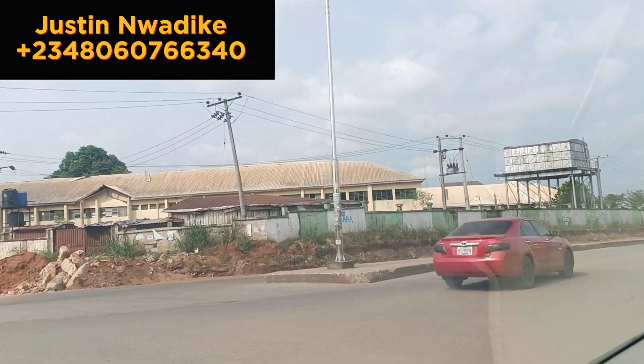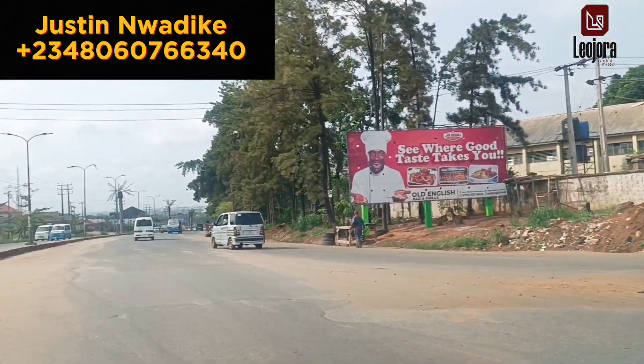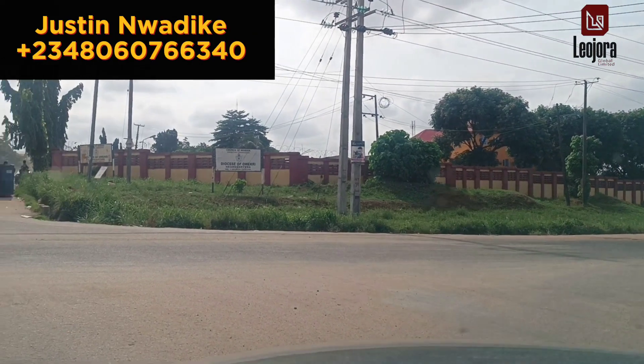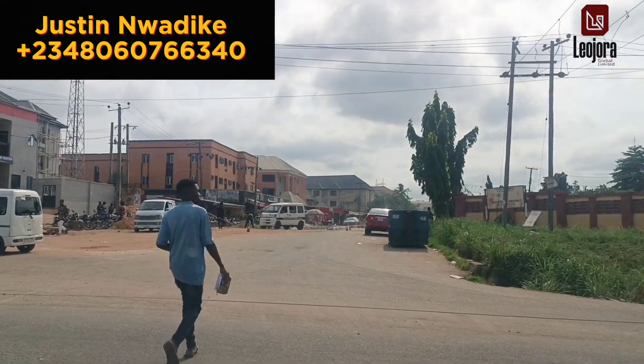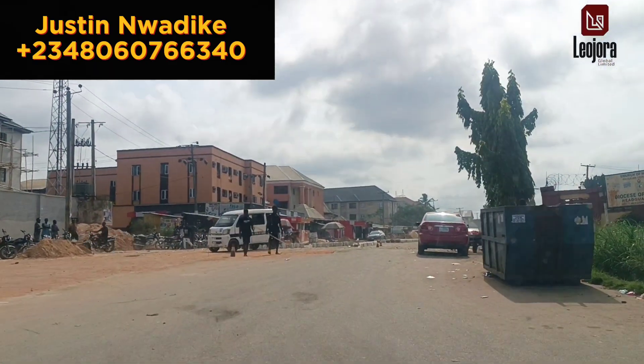Right here we are at EMU State University. You can see the white fence over there — that is EMU State University's fence. We'll be driving from here to Geodora Estate, which is about seven minutes, for you to take a proper view at the neighborhood and the access road. Let's go.